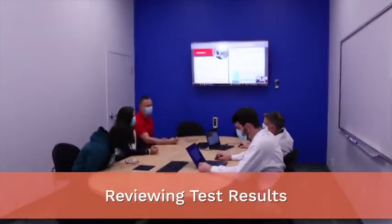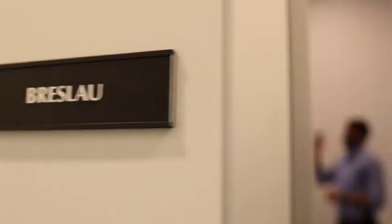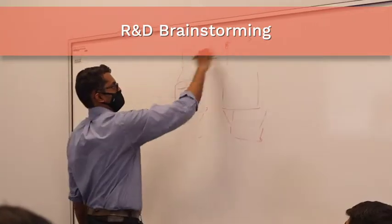We have two boardrooms to be able to host our customers, whether it's in person or virtual, or we will have these rooms available for our own R&D and innovation sessions.